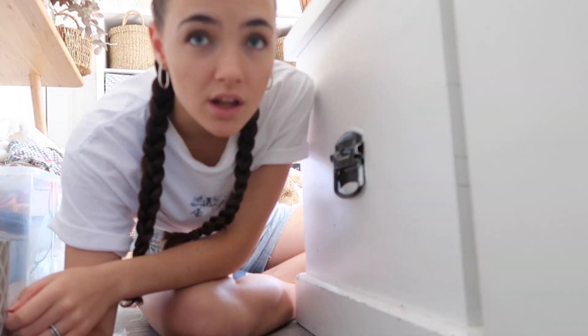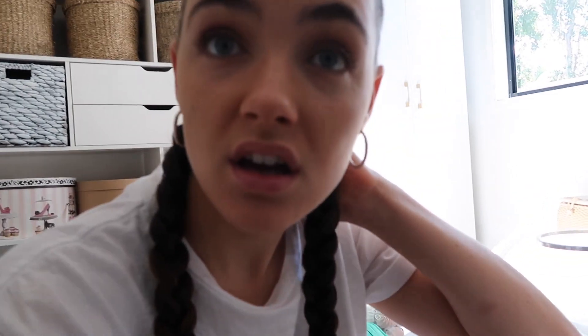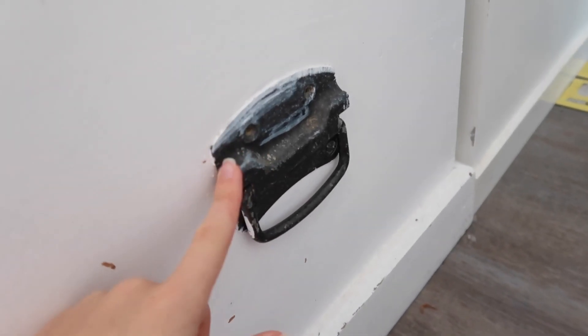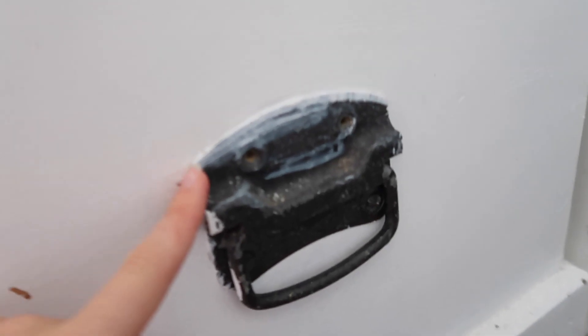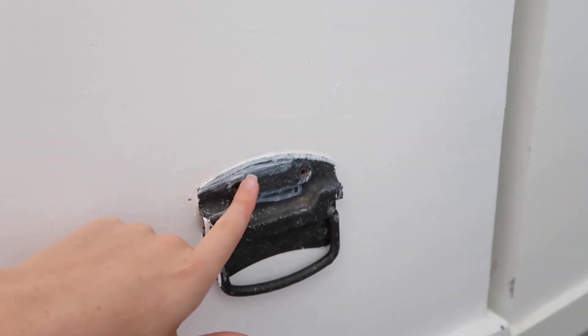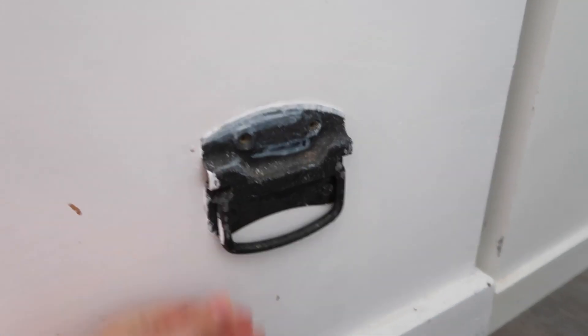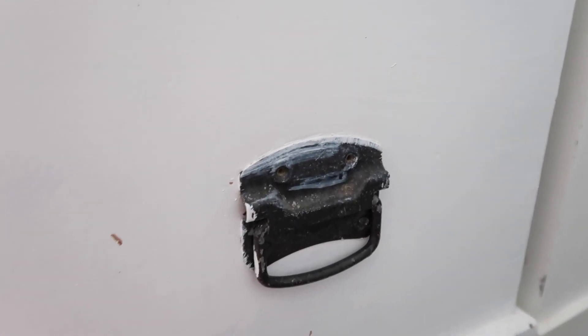I just realized I was so dumb when I was younger — I didn't even take this handle off. I literally just painted over it. It looks so dumb. Wow. The things you learn.